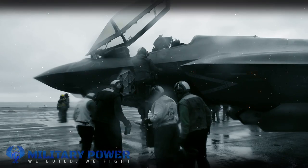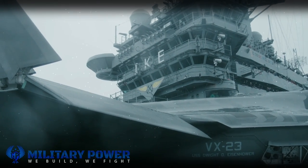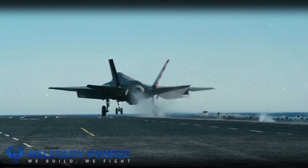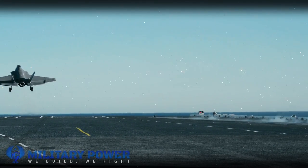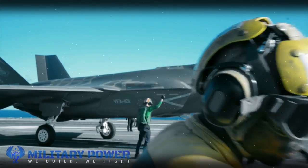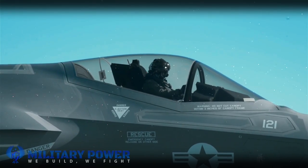HAWC could arm other warplane types as well. A maritime strike variant could just as easily be an option for other Navy fighter jets, such as the F/A-18E/F Super Hornet, underscoring the reality that fighters will increasingly be carrying outsized standoff weapons as time goes on.